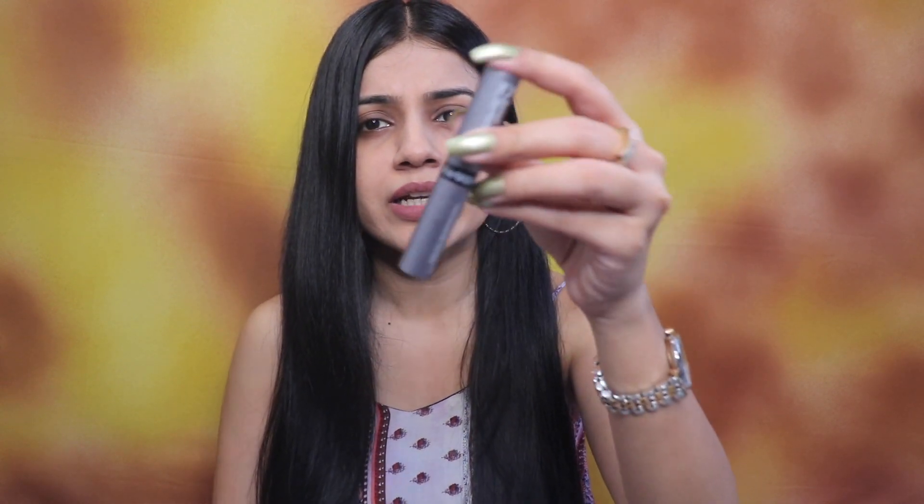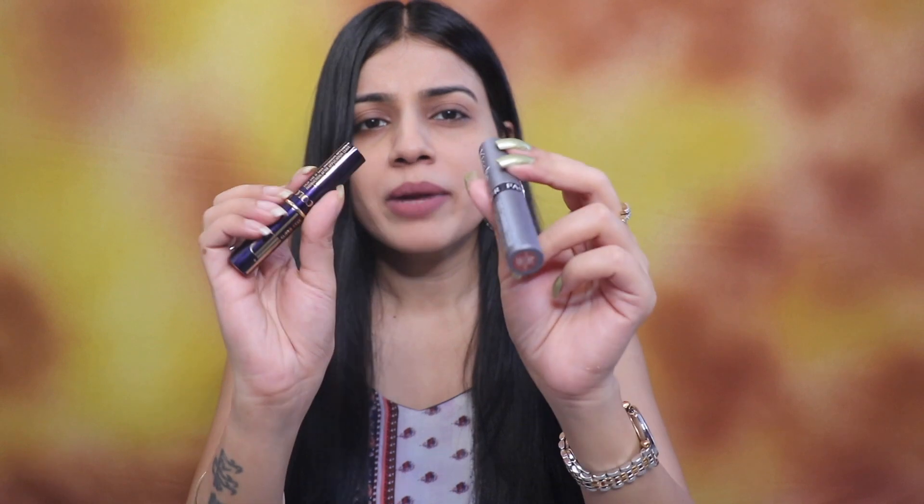First of all, I have this Fashion Colors lipstick and its quality is very good. This is long lasting, super matte, and very comfortable. You will feel it like creamy matte at first, and after a few seconds it will dry down matte. I have this shade — this is number 57, Rustic Brown. It comes in a dark blue packaging, and the other one comes in grey packaging. The price is Rs. 200.